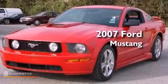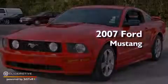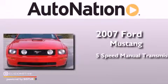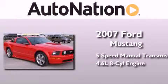This is a 2007 Ford Mustang. This car has a 5-speed manual transmission and a 4.6-liter V8.